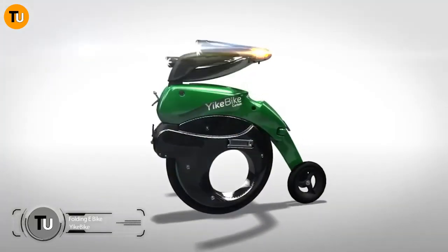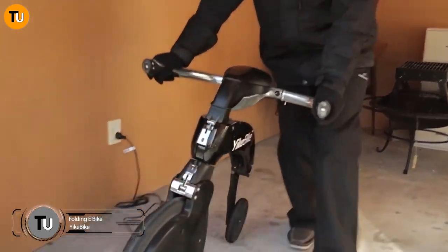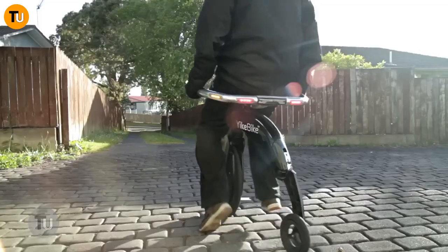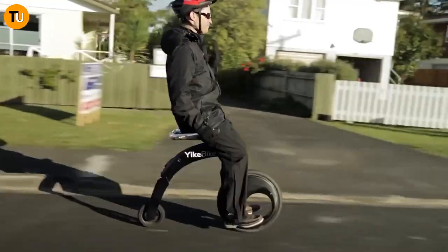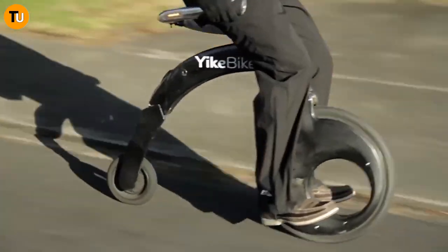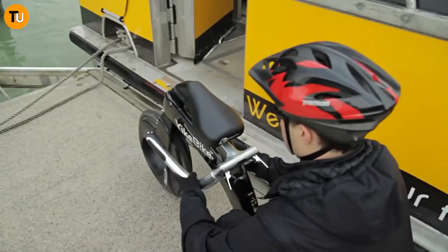Be wowed by the YikeBike, a futuristic electric folding bike that's changing the game when it comes to city commuting. Created by a team in New Zealand, this sleek ride stands out with its cool design and super portable build. What makes it so special? First off, it's all about compactness and foldability.